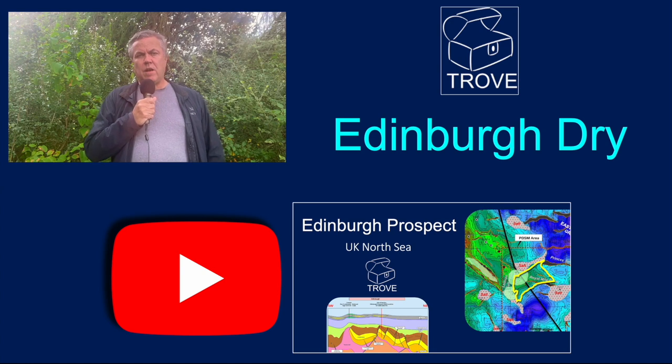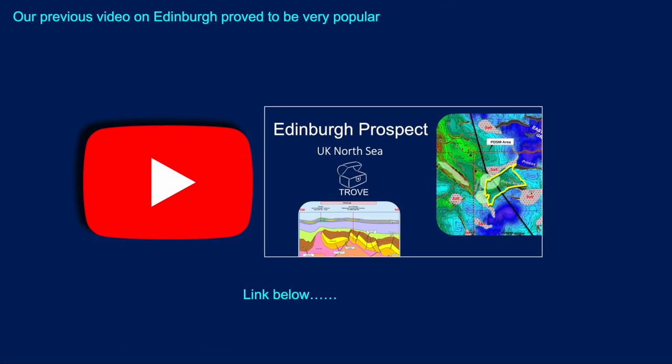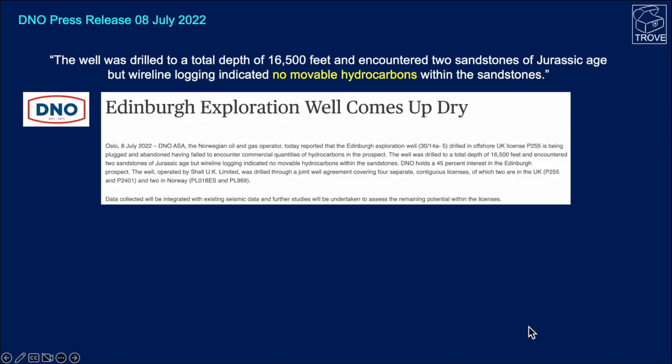As an industry, hundreds of millions to billions of dollars are spent each year on dry holes, so it's worth knowing about. We put a video out a few months ago which looked at the pre-drill prospect and the plans for that well. There is a link below if you want to go back and look at that. Since then, DNO, the Norwegian partner in the drilling of the well, came out with a press statement.